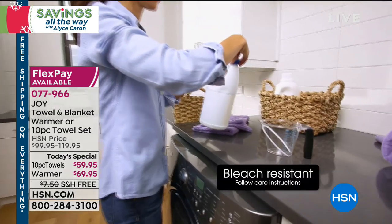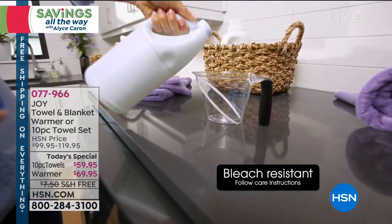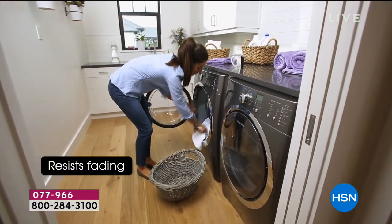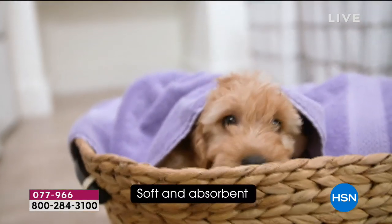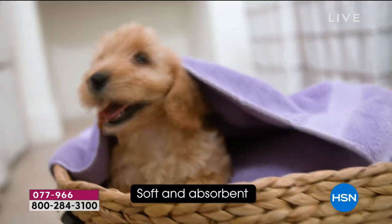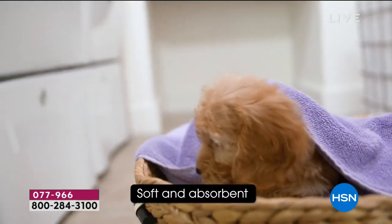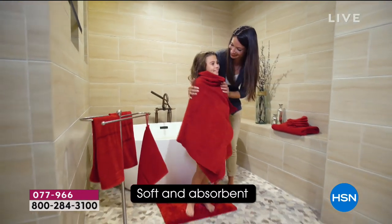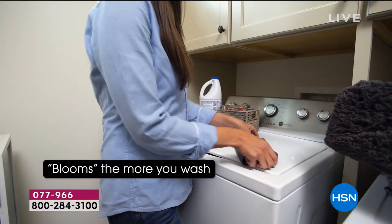They're super absorbent, cosmetic resistant, and bleach resistant, so you can really get them nice and clean. They resist fading so the colors are going to hold and look beautiful. Very soft — in fact, the more you wash them, the softer these are going to get.